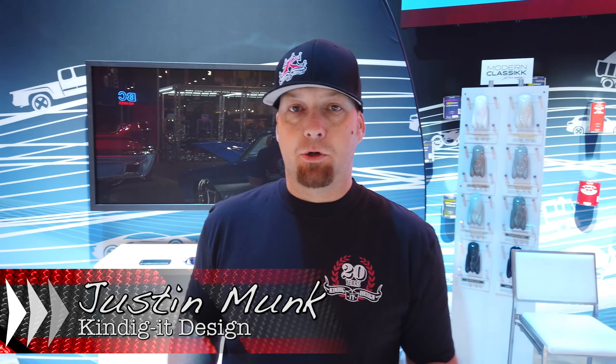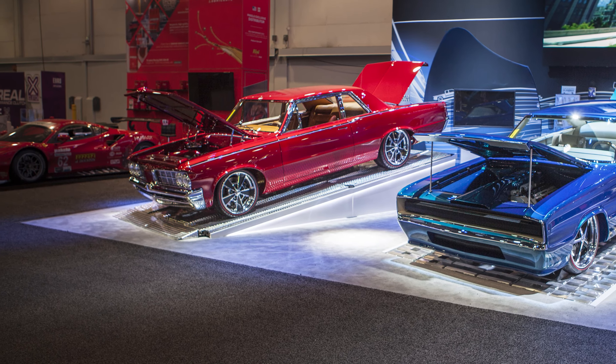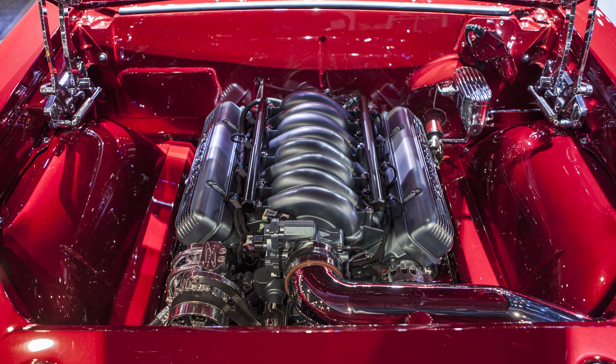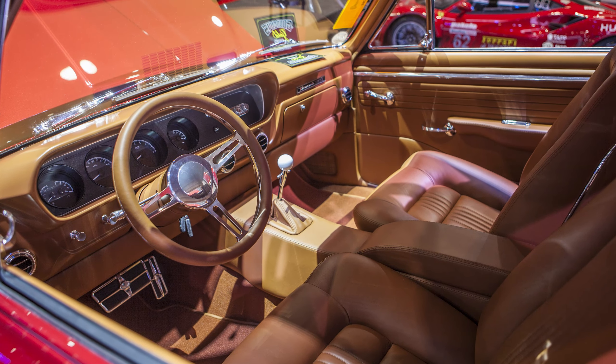I'm here in our AkzoNobel booth. We got a couple cars here checking out. We built a '64 Pontiac Tempest. It has a LS3 Lingenfelter hot cam, 485 horse setup in it. JS custom interiors. The billet special — these wheels.